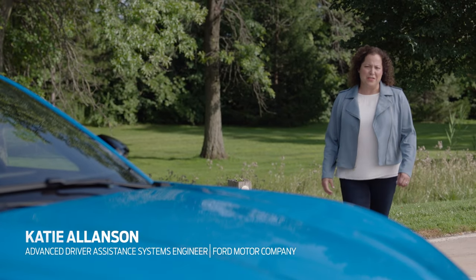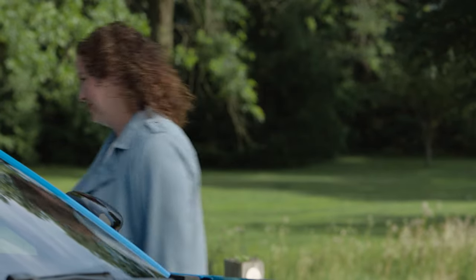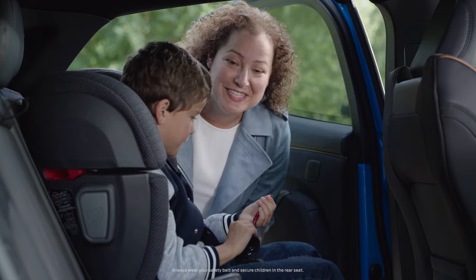Being a working mom takes a lot of energy and a lot of focus. Being behind the wheel is the same — it takes my full attention. And with a six-year-old, it can be tough.